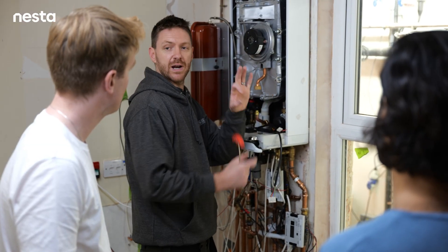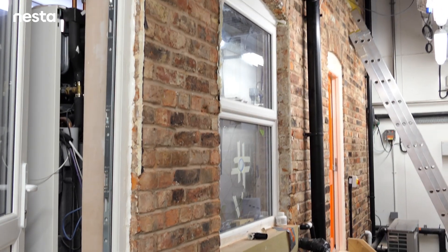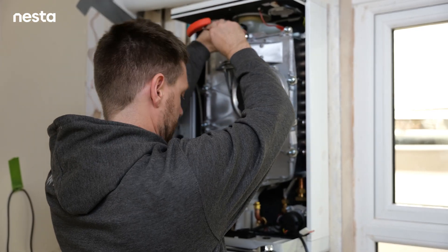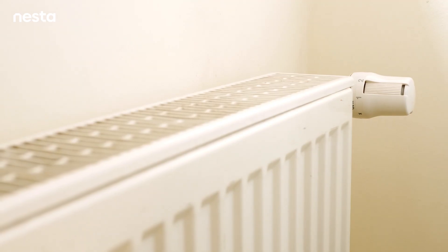We're at the Salford Energy House looking at the setup of some tests that we'll be running over the next few weeks. They'll be looking at the effects that boiler flow temperature has on energy use. Flow temperature is the temperature at which water is sent from your boiler through to your radiators.